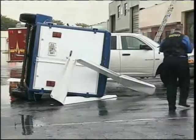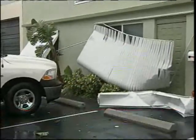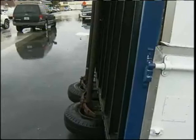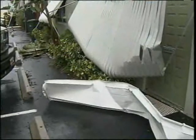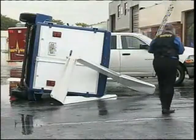This is video just into the WPBF newsroom from Broward County in Oakland Park. There were reports of a possible tornado touchdown. The National Weather Service has yet to send a crew out to confirm it, but whatever blew through did some damage, tearing down awnings and even tipping over a trailer. There were, thankfully, no reports of any injuries.